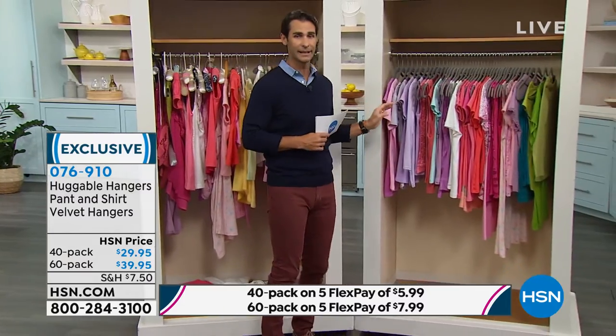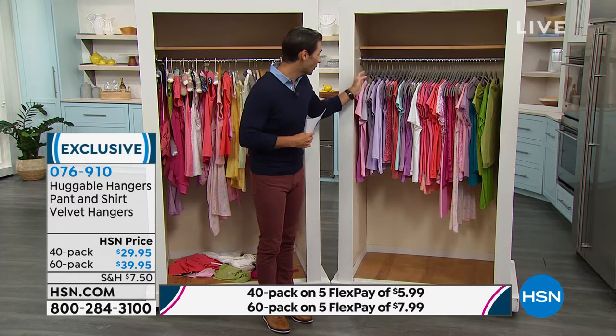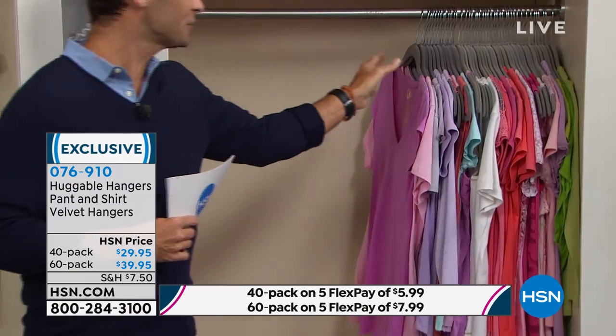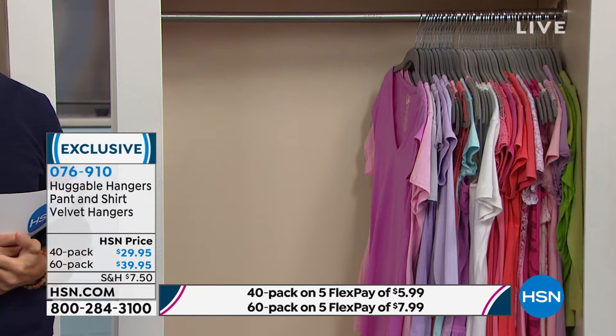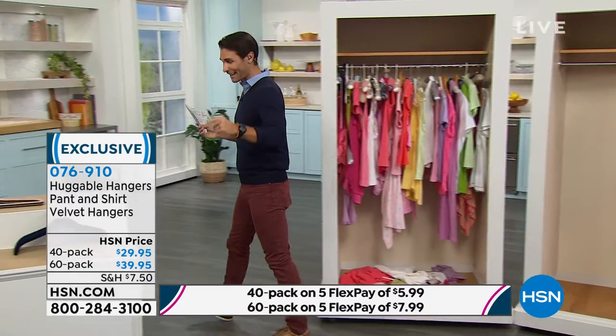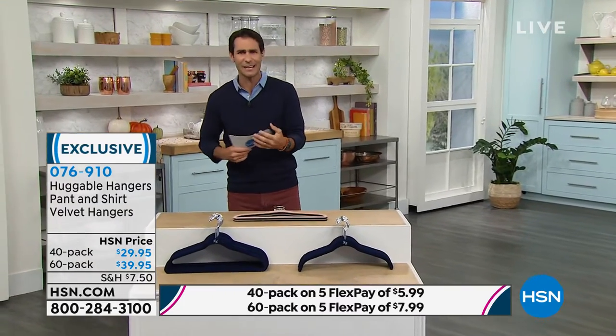Imagine in the morning walking in and seeing this — look how organized, how streamlined, how beautiful this is. And if you want more room, just slide them all down and you've reclaimed half of your closet space. That's why these are so popular and on every top 10 list. The 40-pack is $29.95 and the 60-pack is $39.95 — that works out to 67 cents a hanger.